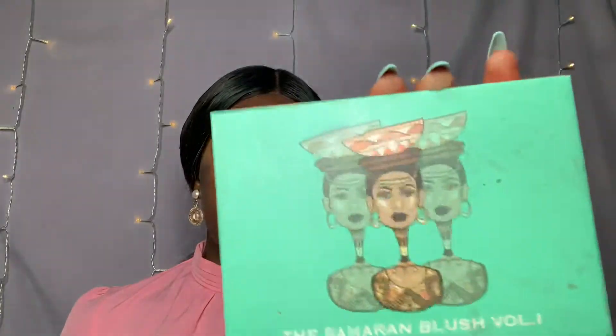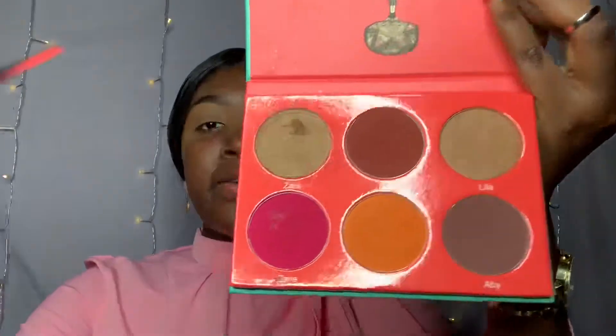I'm going to be using the Saharan blush in volume one, and I'm going to be going in with this shade right here — the name is Lila.